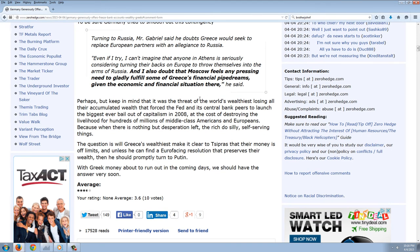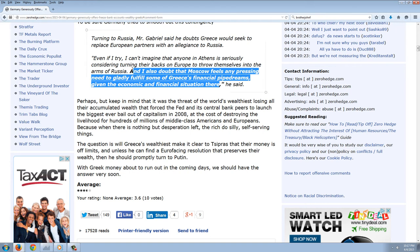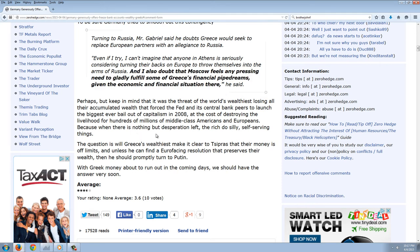Gabriel said he doubts Greece would seek to replace European partners with an allegiance to Russia: 'Even if I try, I can't imagine that anyone in Athens is seriously considering turning their backs on Europe to throw themselves into the arms of Russia, and I also doubt that Moscow feels any pressing need to gladly fulfill some of Greece's financial pipe dreams.' Keep in mind it was the threat of the world's wealthiest losing all their accumulated wealth that forced the Fed and its central bank peers to launch the biggest-ever bailout in 2008, at the cost of destroying livelihoods for hundreds of millions of middle-class Americans and Europeans.